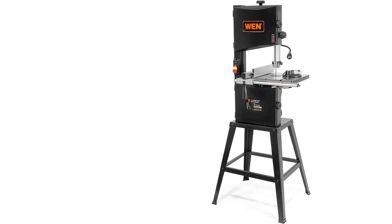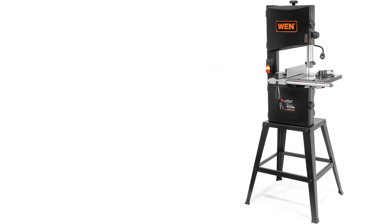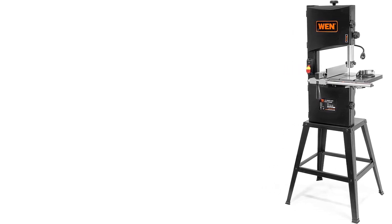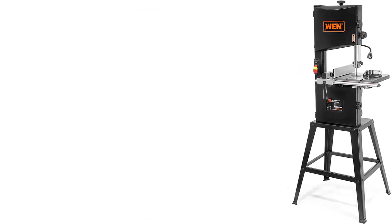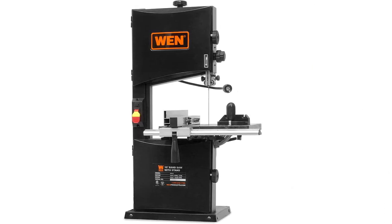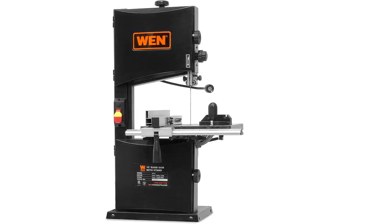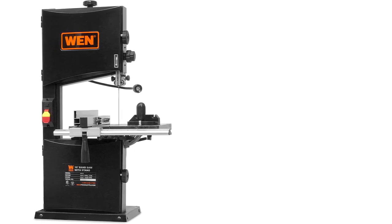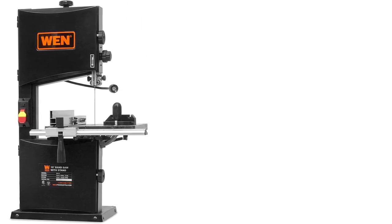One key feature of the Wen 3962 is its wide range of accessories for the affordable price. It offers a three-in-one dust port so that several dust port hoses can fit. The band saw also features a movable working light so you can always illuminate your workspace. Additionally, a 25-inch stand allows you to elevate the band saw and is one of the sturdiest on the market.